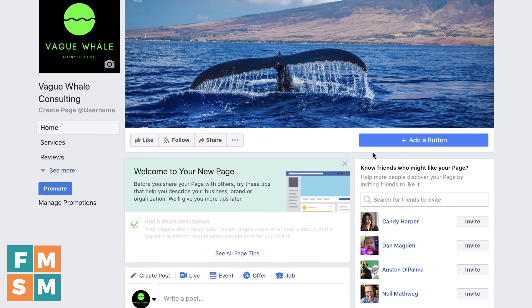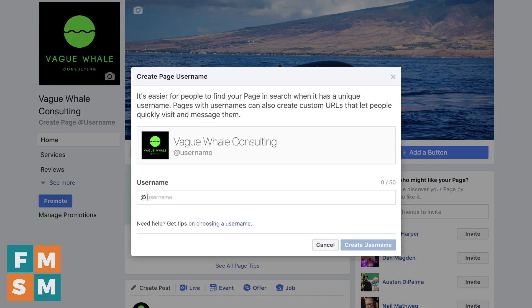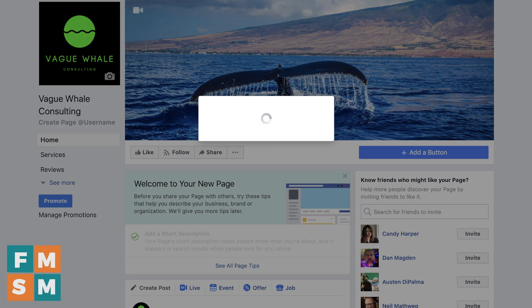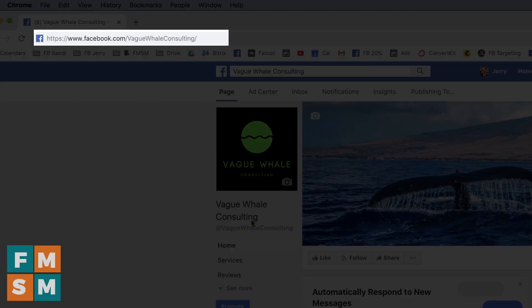All right, last step. You're going to want to give your page a username — this is where your web address will be on Facebook, so it'll be facebook.com slash whatever your username is. Click right here underneath your profile picture and title, then type in what you would like it to be. Lucky for me, Vague Whale Consulting is available, so I go ahead and hit Create Username. Now if I look up at the top here in the address bar, you can see it's facebook.com/vaglewhaleconsulting. There you go — you have a Facebook business page.